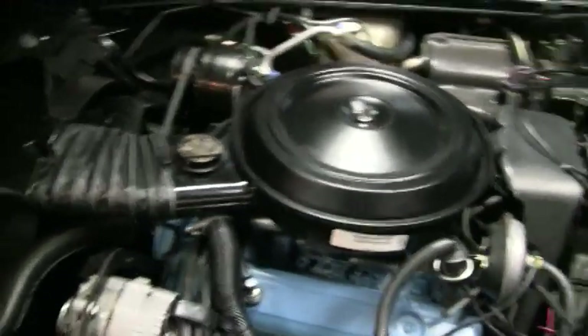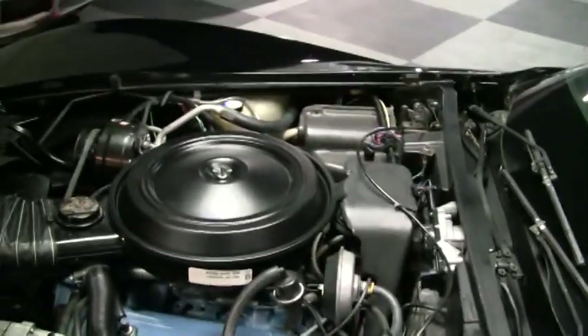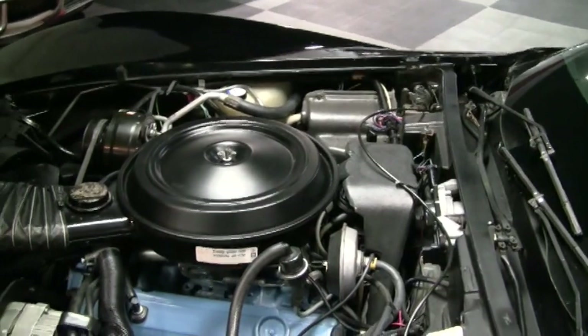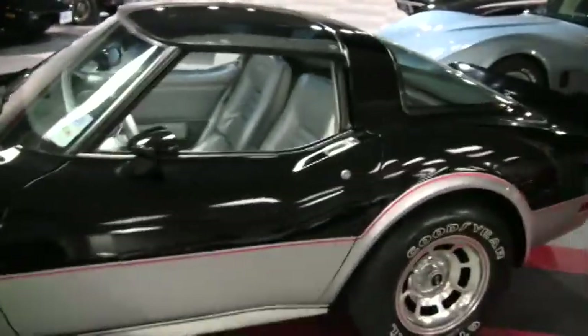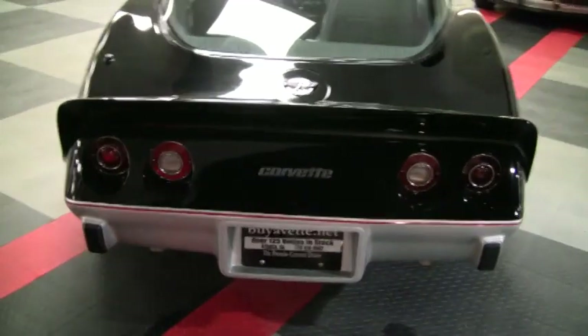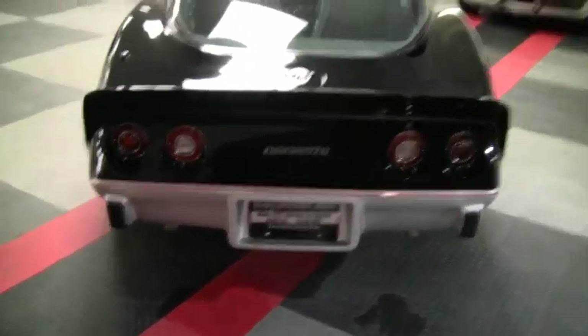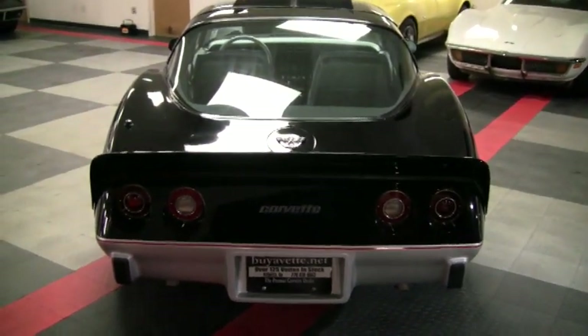Basically this is as top quality as you can get for a 78 pace car. This is definitely going to end up in somebody's collection — it just depends on you whether or not it's going to be in yours. It has super low miles, everything is original, even the tires. Great paint. Still have the original decals in the box. Great price. I hope you'll come down and take a test drive. Come take a look at it and see what you think for yourself. Come check out all of our cars at buyavette.net — I have over 135 in stock. I do appreciate your time watching this video today. Thanks a lot.